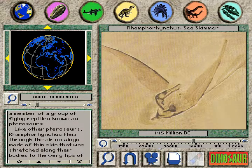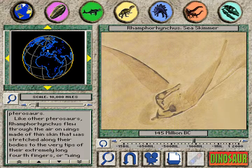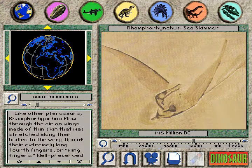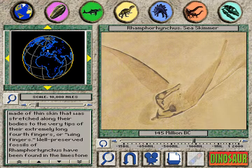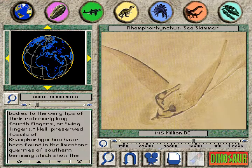Like other pterosaurs, Rhamphorhynchus flew through the air on wings made of thin skin that was stretched along their bodies to the very tips of their extremely long fourth fingers, or wing fingers.